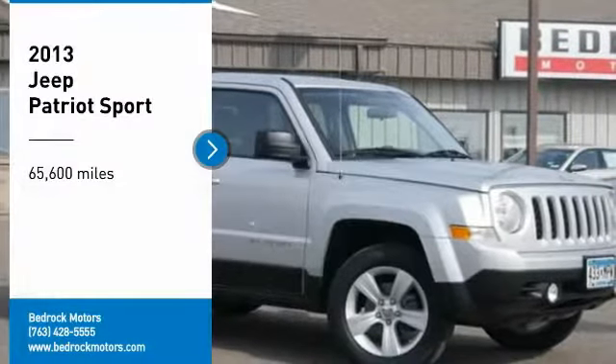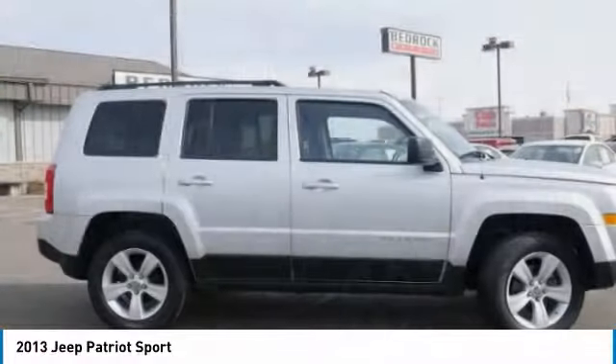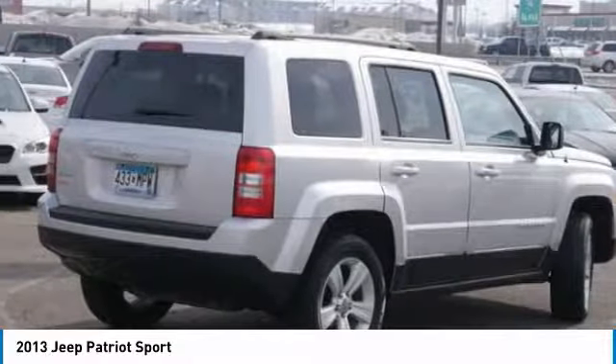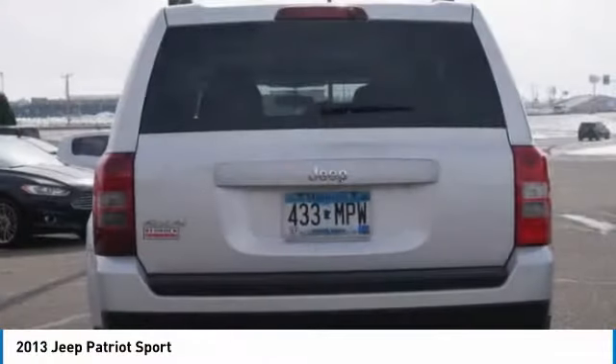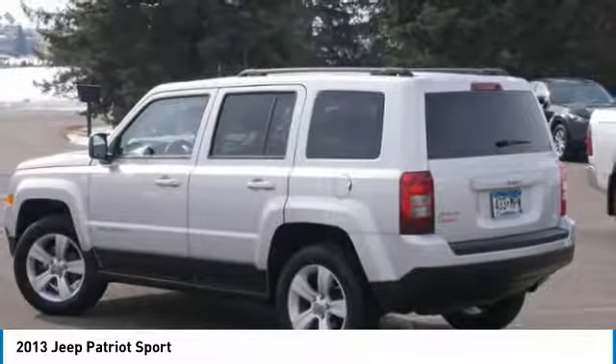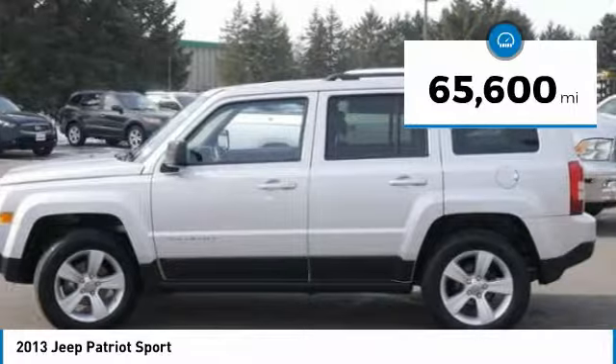You are going to love the 2013 Patriot. The Jeep Patriot is unmistakably a Jeep — it looks like a cross between a Jeep Liberty and Jeep Compass, or maybe a three-quarter scale version of the big Jeep Commander. The Patriot has plenty of room inside for any size family. This vehicle has less than 70,000 miles.